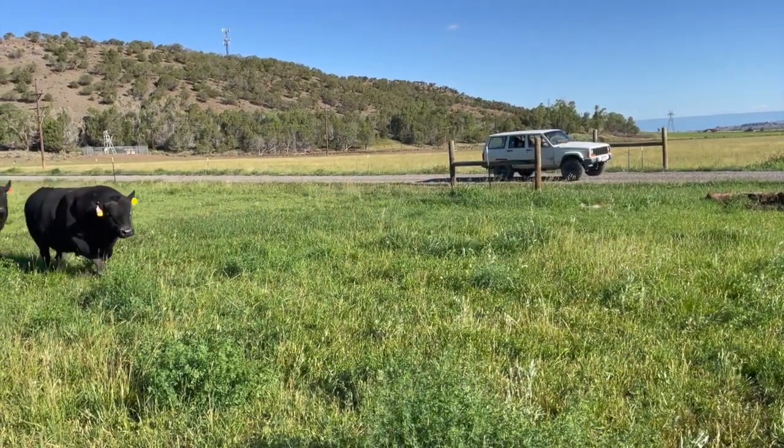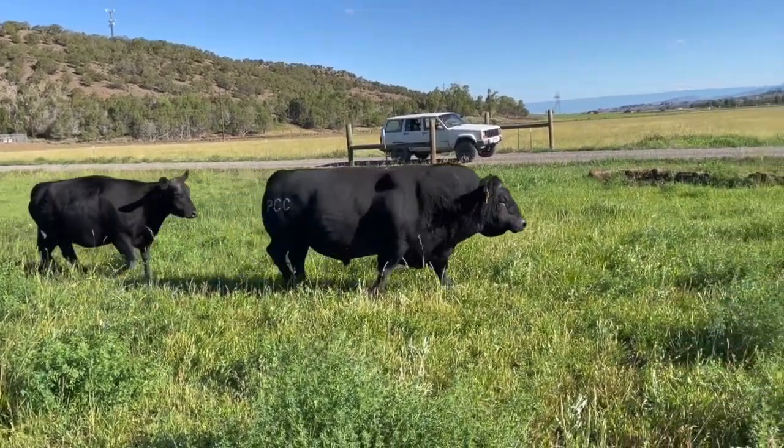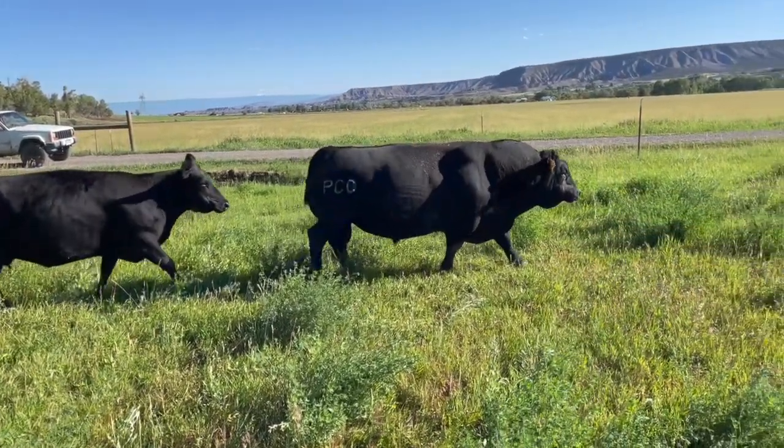PCC High Country is a five-year-old bull that's been with 40 pairs since the first of June. He has extra fleshing ability as well as calving ease. I don't think he's lost a single pound since we put him in here.